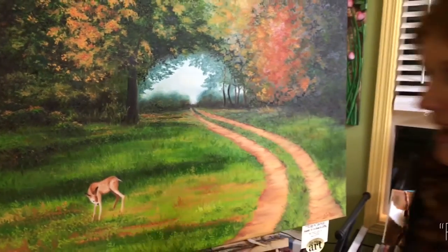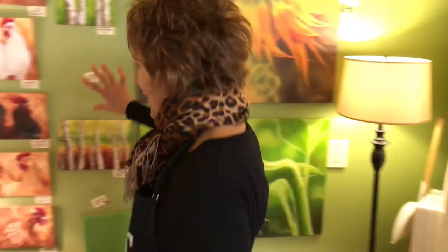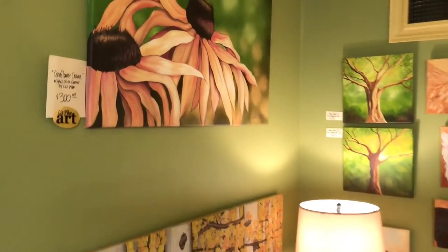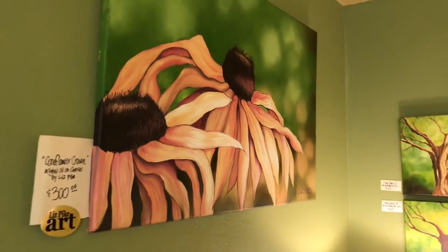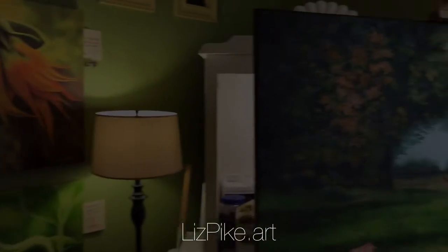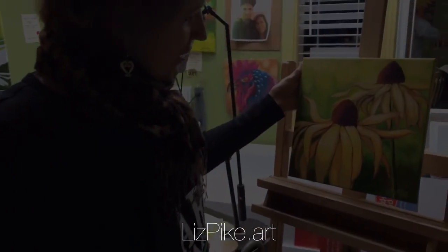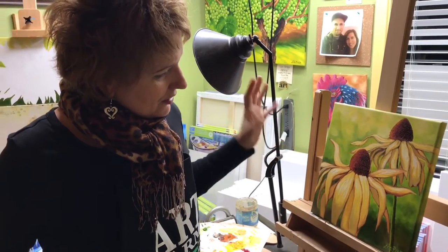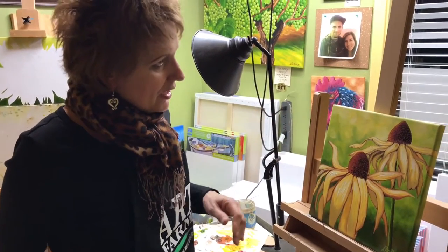I have some chickens over here that I painted this summer, and of course one of my popular subjects — that's a purple coneflower. Here's another coneflower that I just finished; in fact it's still a little wet on the bottom, and I love how the petals are kind of coming to life.